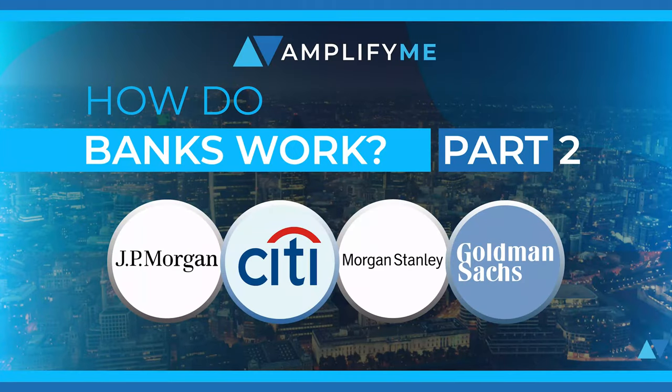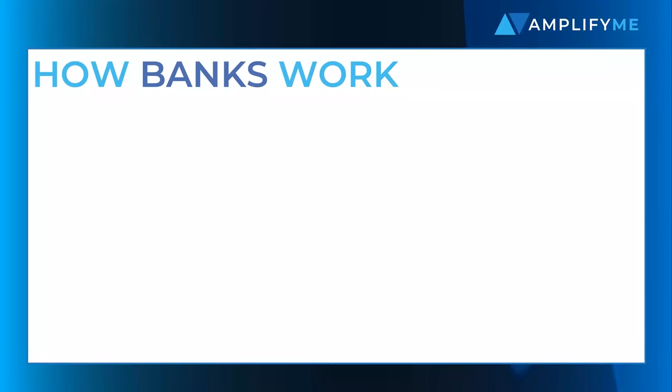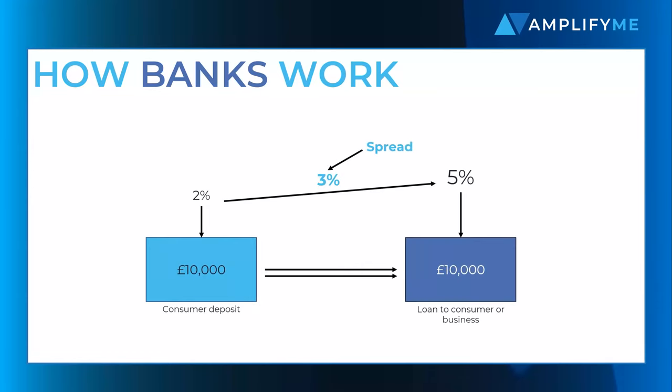Welcome to part two of our breakdown of how banks work. In part one, we explored the simple business of banking: receiving deposits, lending money and earning a spread.